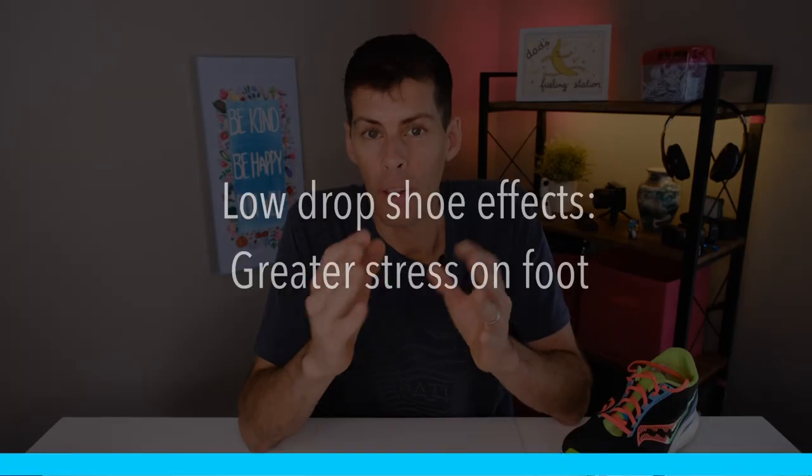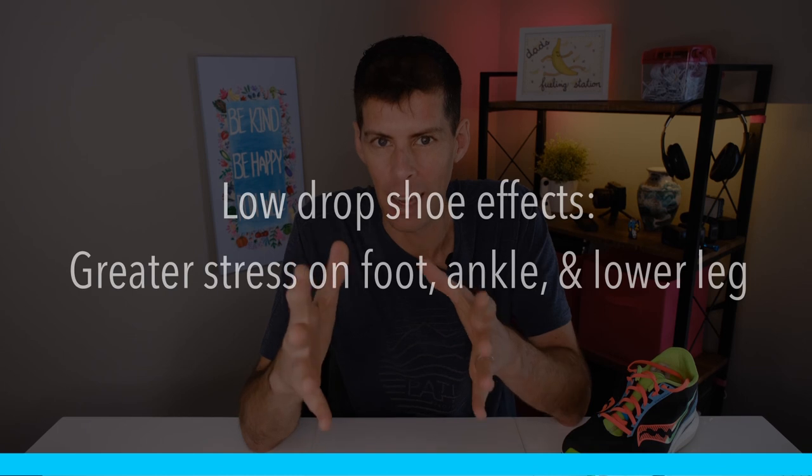A low drop shoe does put greater stress on your foot, ankle, and lower leg. And even though a low drop shoe encourages a midfoot to forefoot strike, if you're used to heel striking you may have to actively re-train your brain to land midfoot to forefoot — it might not feel normal at first.